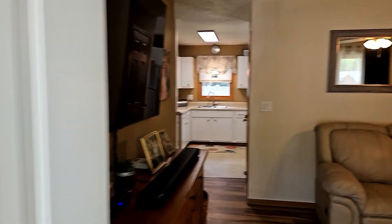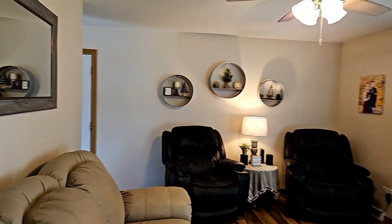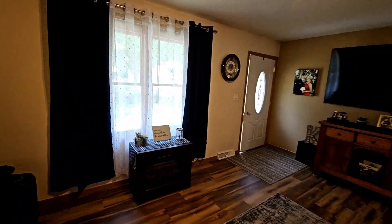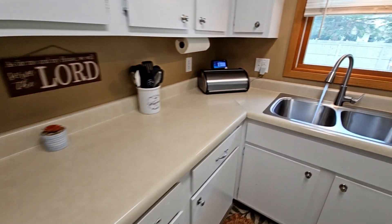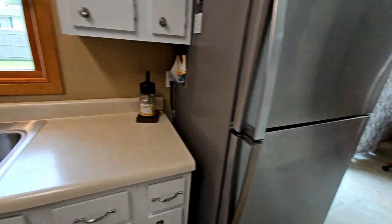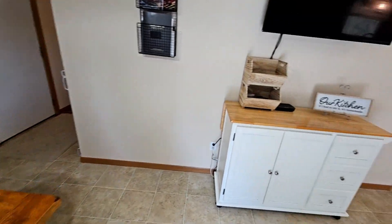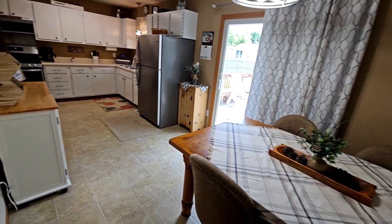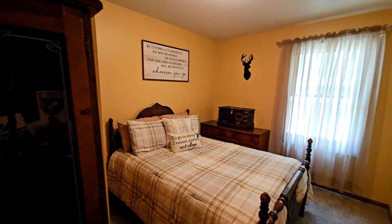Now let's take a look at this gorgeous home. Step inside to an inviting living space where natural light floods in, creating a bright and airy atmosphere. A kitchen dream with newer appliances, including a gas stove and refrigerator, or set up the grill on the deck just off the dining room area. Three main level bedrooms and a full bathroom totaling over 1,000 finished square feet.